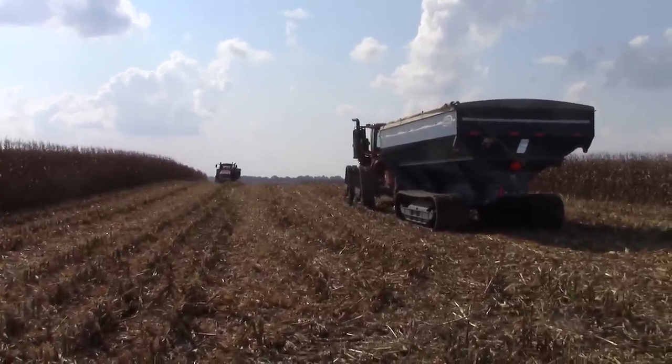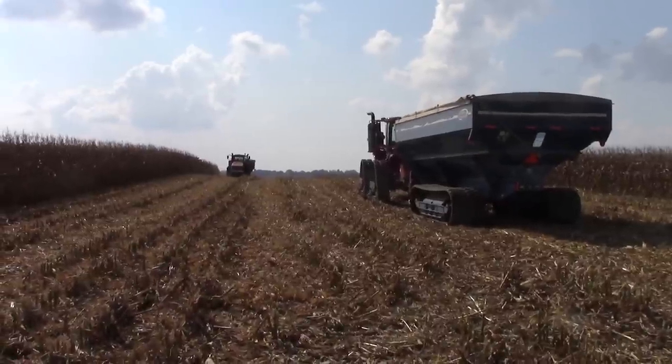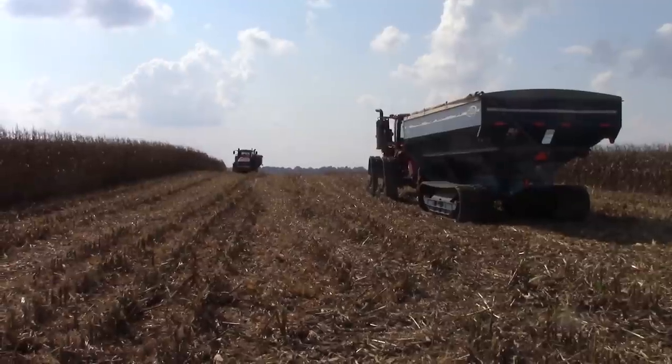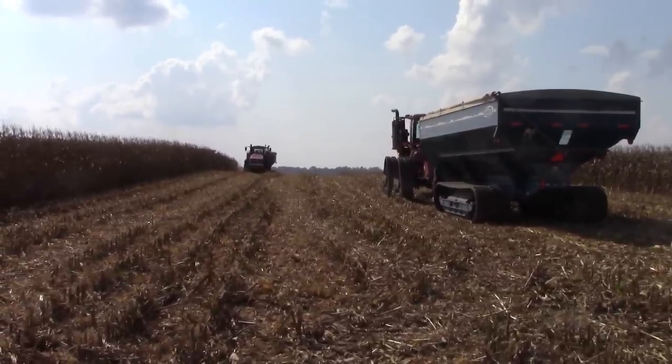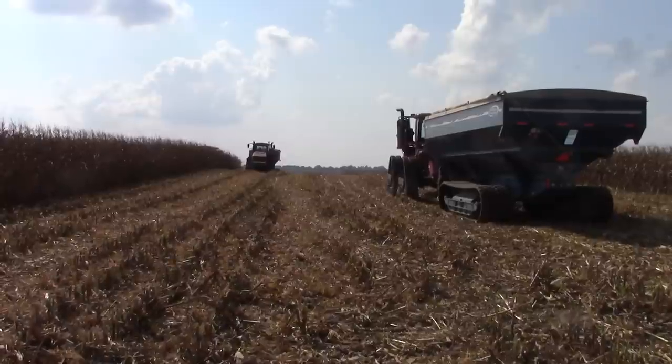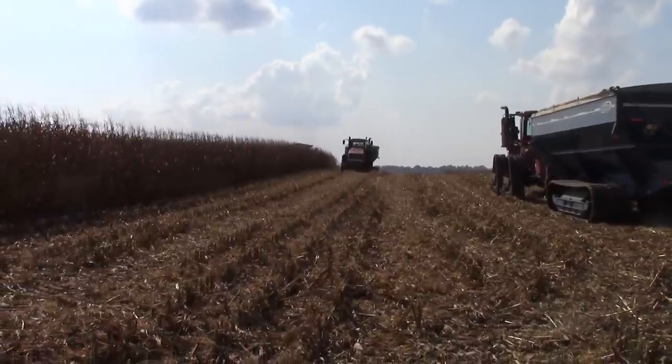The Case IH 9240 Axle Flow Combine has a 410-bushel capacity. The machine we're filming today has a Case IH 4416 Corn Head on it — that's a 16-row, 30-inch head, harvesting over 40 feet of corn at a time.